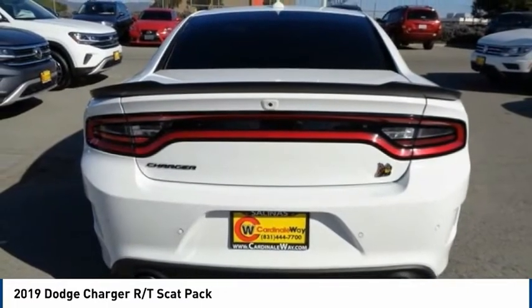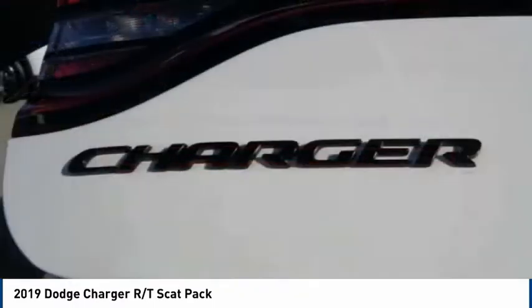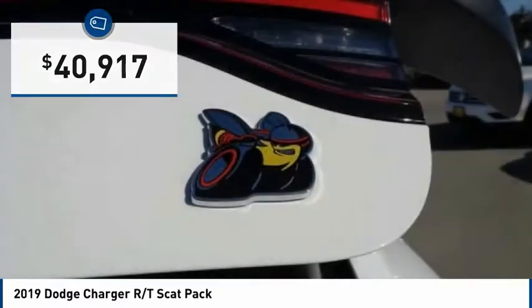Peace of mind comes standard with Charger's 5-star government front and side impact crash test rating, and is priced below $45,000.